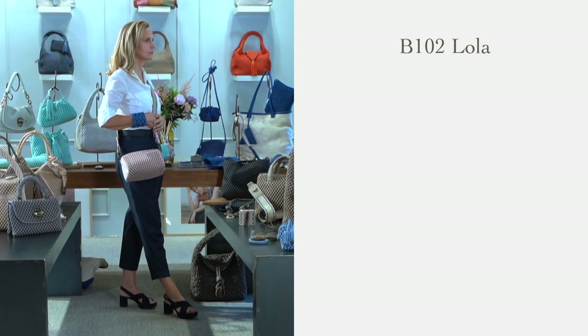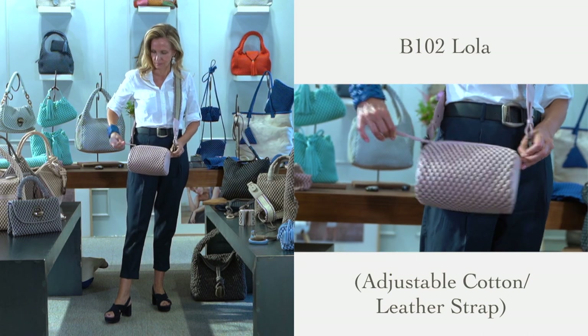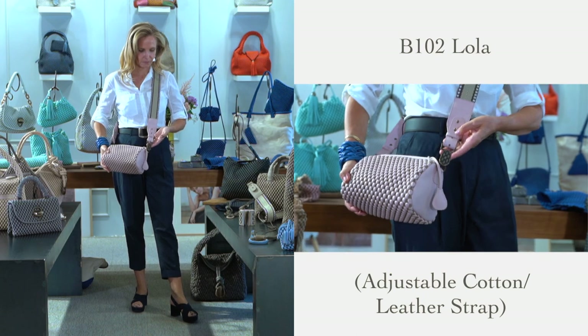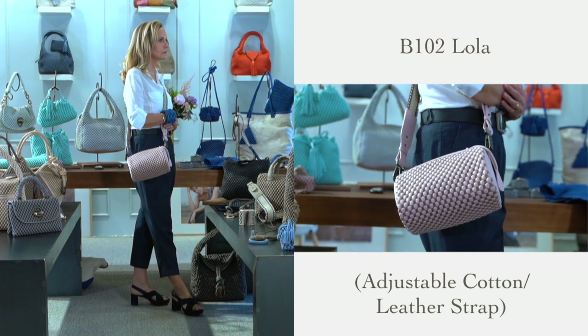Lola is the perfect name for this young, fresh cylindrical-shaped bag. We are all in love with Lola. It has a modern long zip puller with a bubble-shaped ending and our new canvas adjustable body-across strap that can be ordered in two different color versions. It's a chic pattern that adds a nice contrast to the strap and bag as well.